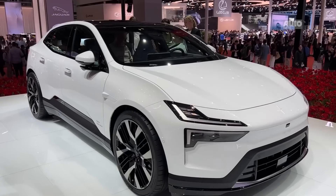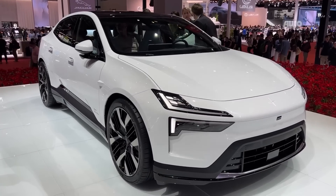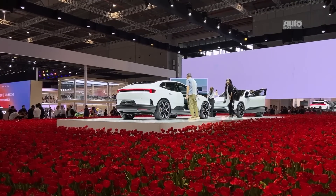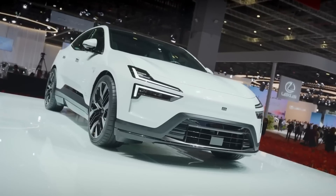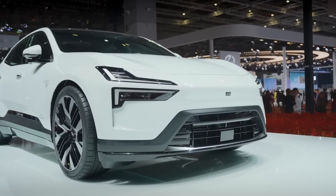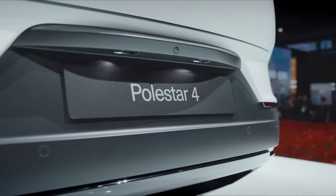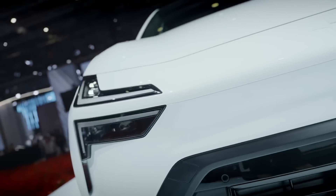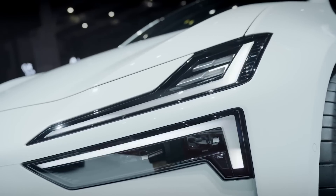Meet the car of your dreams, folks. It's the brand new Polestar 4. This electrifying SUV coupe from Polestar is the talk of the town and for good reason. With its sleek exterior styling, it's a real head-turner that's sure to make a statement wherever you go. But how does it compare to Polestar's other models? Join us as we explore every inch of these cars to find out which one reigns supreme.